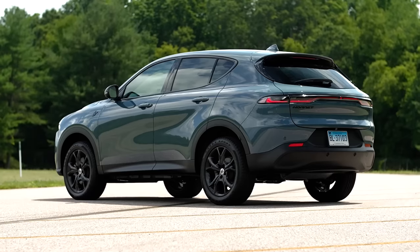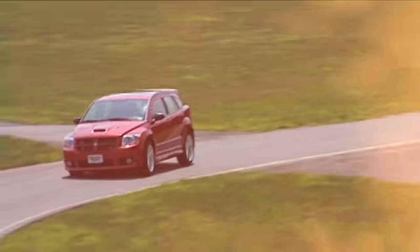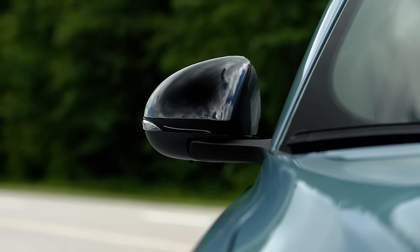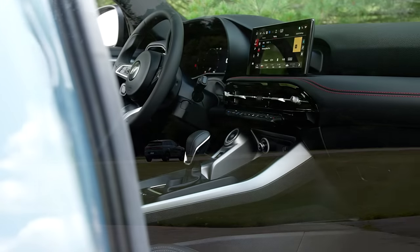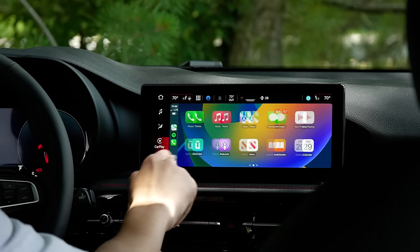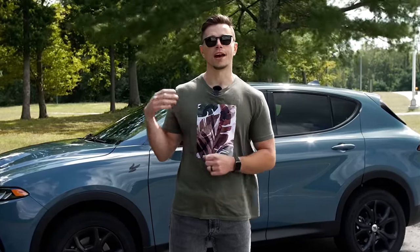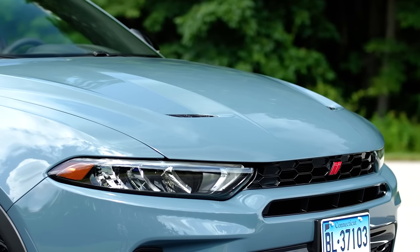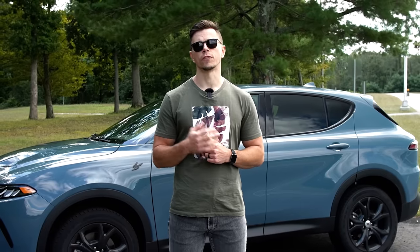Those are our early impressions of the new Dodge Hornet, and it might be too little too late to the compact crossover segment. Dodge has tried this before with the Journey and the Caliber, and those weren't great either — I'm afraid this is heading down the same path. The vehicle is full of compromises, from driving position to usability and infotainment. A plug-in hybrid version is also available, and we're testing that powertrain in the sister vehicle, the Alfa Romeo Tonale. We'll put this Hornet through our full test program of more than 50 evaluations — cargo, acceleration, braking, and handling — so check back on CR.org for the full results.